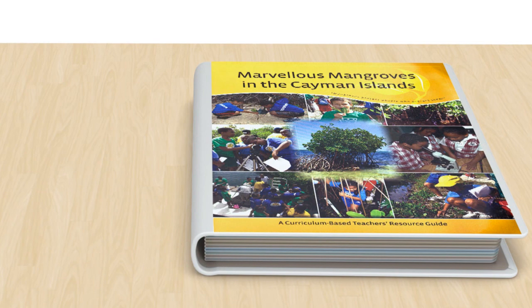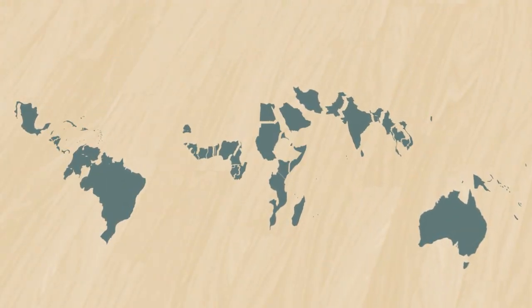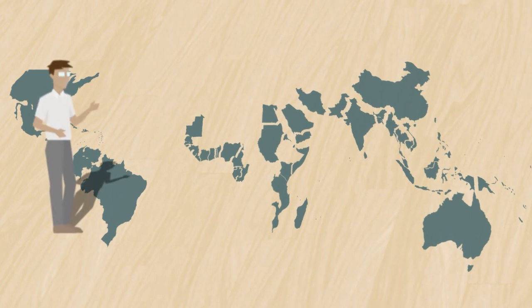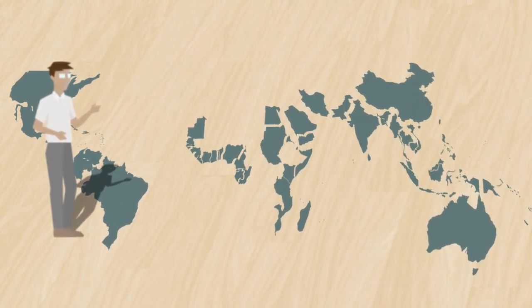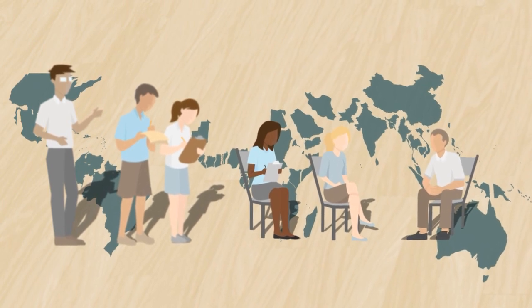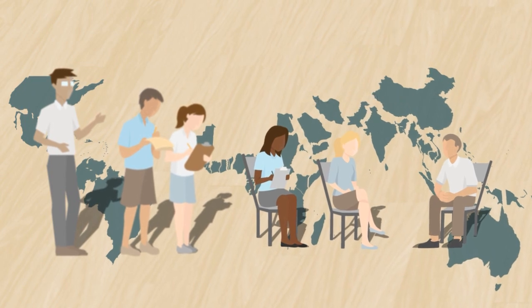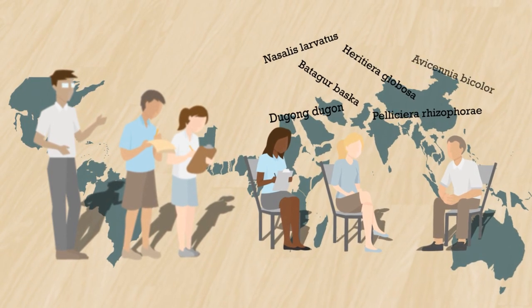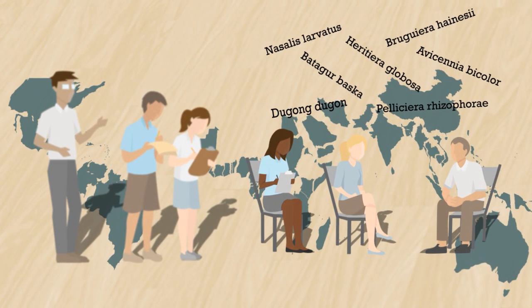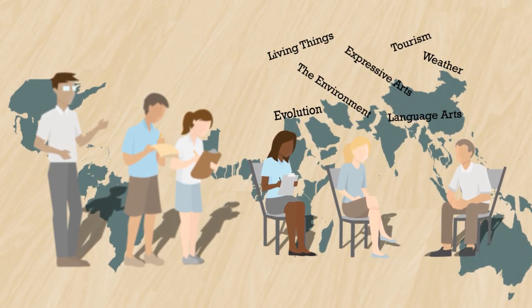But it doesn't just happen overnight. Every country, every location is different. By initially finding a well-established local partner and setting up a working group of educators, scientists, teachers and specialists, we can ensure that the curriculum is translated into the local language, adapted and illustrated to consider the local sciences from biology to geology, and linked to the national science, social studies and arts curriculum.